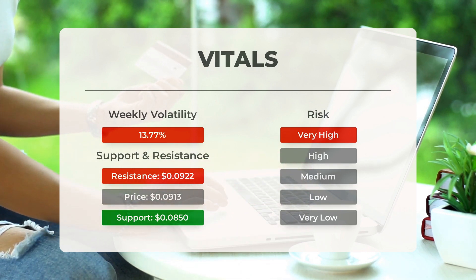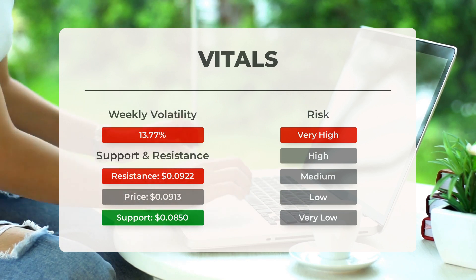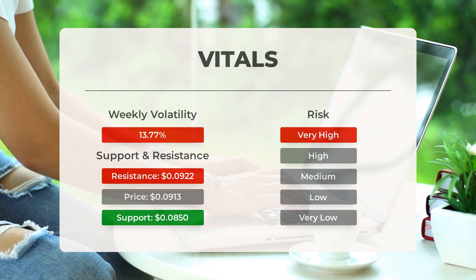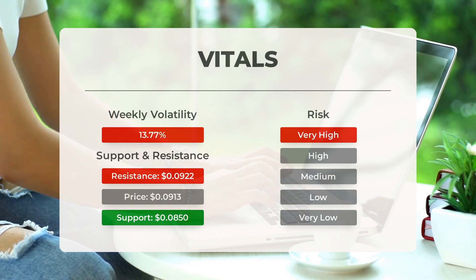This stock is considered to be very high risk. During the last day the stock moved $0.0075 between high and low, or 8.57%. For the last week, the stock has had a daily average volatility of 13.77%.